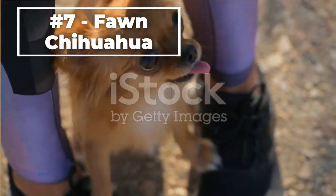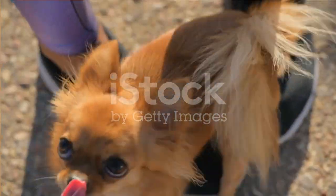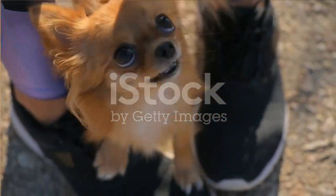Number seven, the Fawn Chihuahua. This type of Chihuahua has a light golden or tan coat. They have a short, smooth coat that requires regular grooming to maintain.